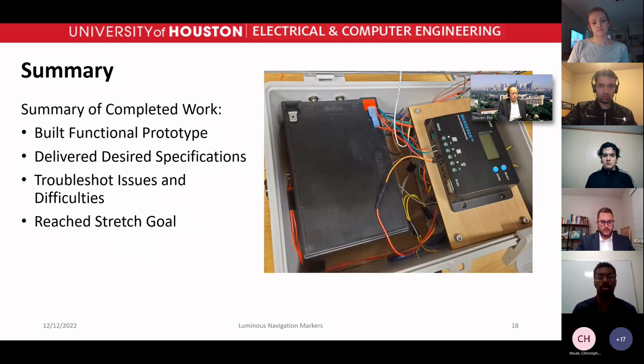In summary, we built a fully functional prototype that met our specifications: it had to be bright, lightweight, and most of all self-sustaining. We troubleshot issues along the way and reached our stretch goal.